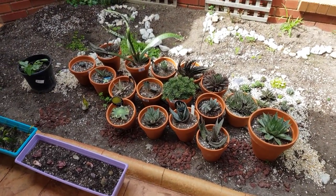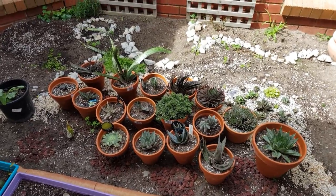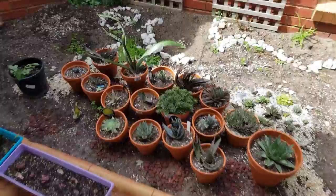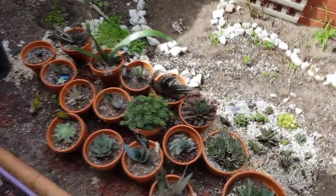For the past few months I've been giving my aloes, gasterias, and haworthias some tender loving neglect, and it looks like some of them have started flowering now.